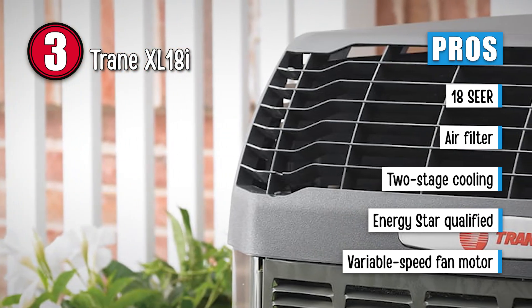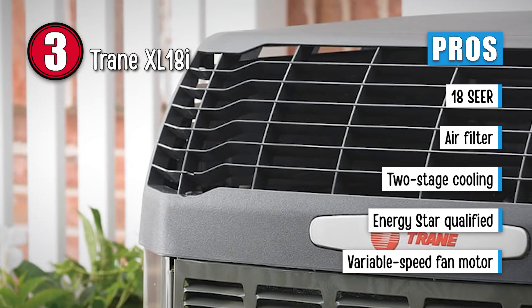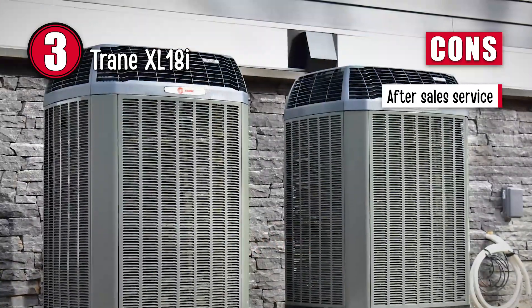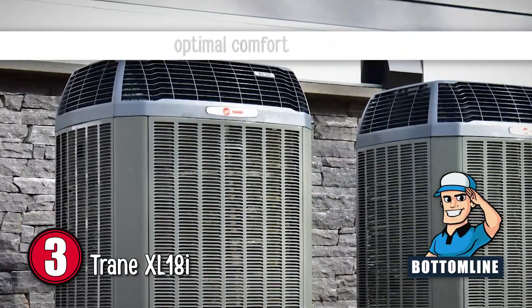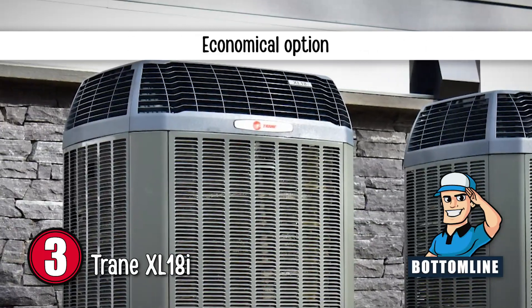It has a variable speed fan motor that allows you to adjust the fan settings as you like. However, some users have experienced slow and lackluster service after they had made the purchase. Bottom line: it is a heavy-duty unit. It also provides optimal comfort, and it is a really economical option.